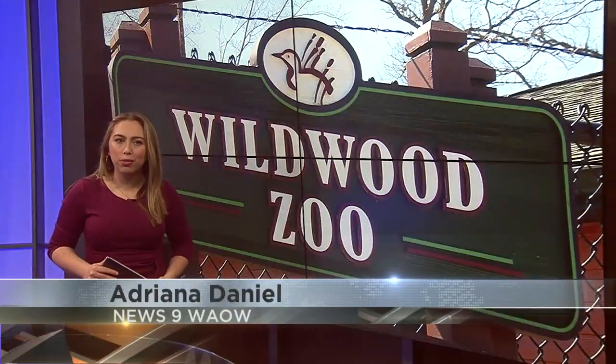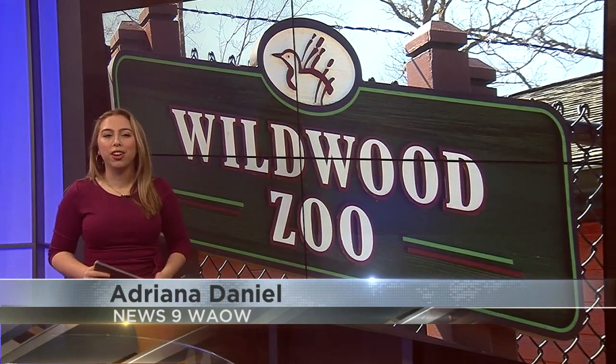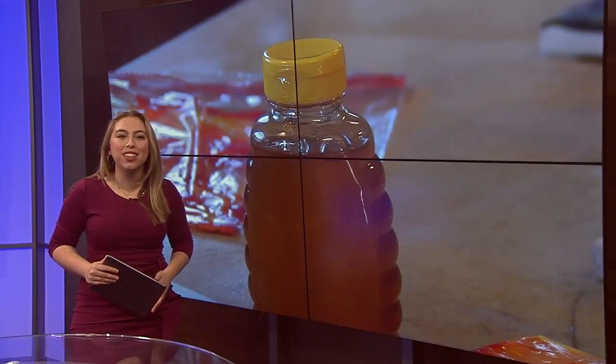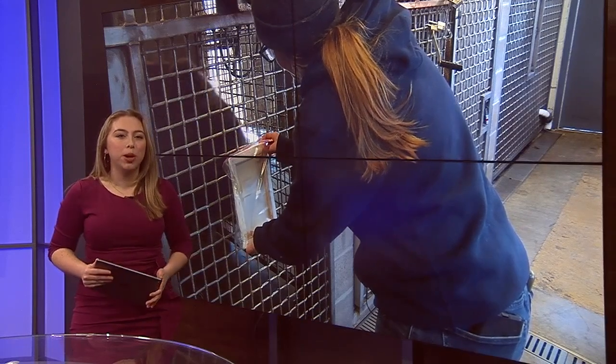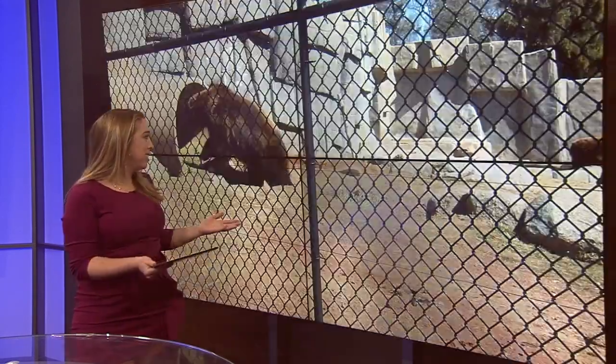Welcome back. Now let me ask you a question — when was the last time you saw a bear paint? Well, if you haven't, don't worry, you're not alone. I haven't either. But News 9's Vianna King did get a chance to see it firsthand, and she caught up with a zookeeper in Marshfield on how they're bringing paint to bears.